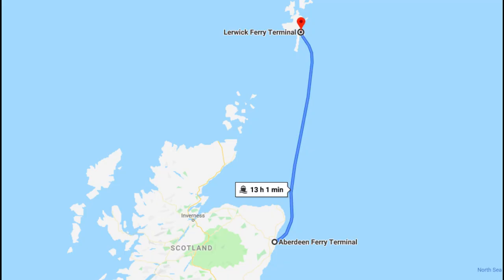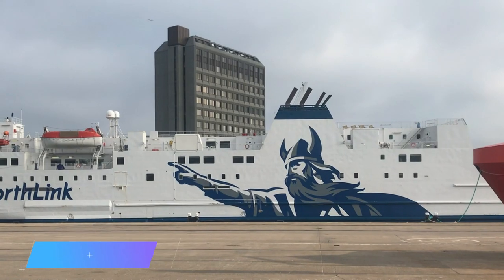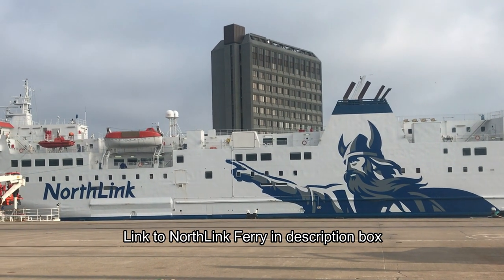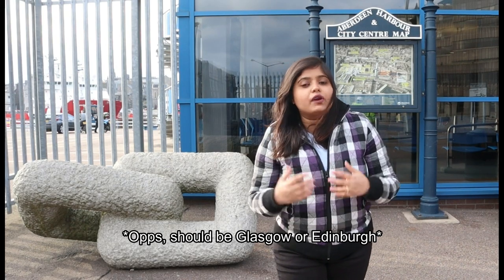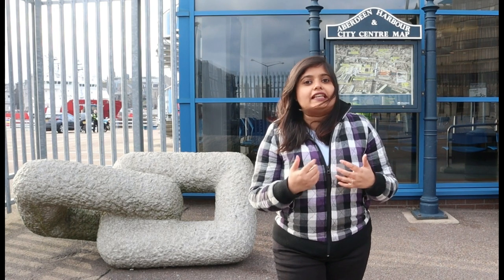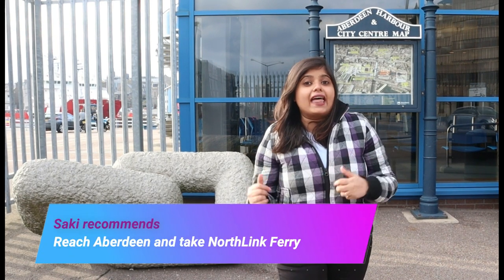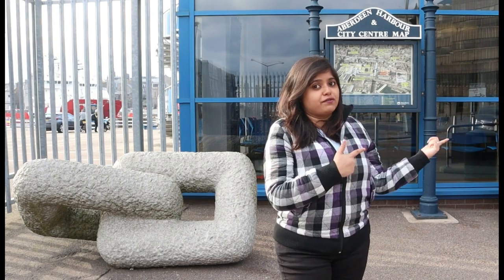We are now at Aberdeen Harbour, from where we are going to start our journey to Lerwick, that is the capital of Shetland. The ferry route from Aberdeen to Lerwick connects Shetland Islands to Scotland. Northlink Ferries is the only company that operates ferry services daily on this route. If you are in Glasgow or Edinburgh and want to go to Shetland Islands, you can directly fly to Sumburgh Airport, the main airport of Shetland, or I would recommend you come to Aberdeen by train or bus and then take the experience of this ferry.